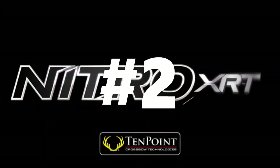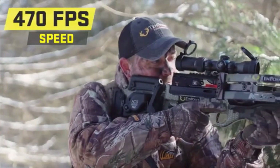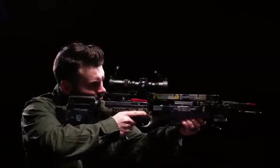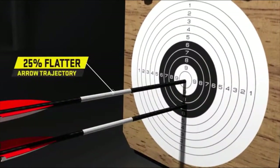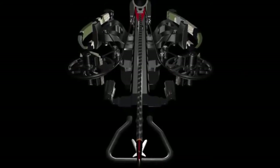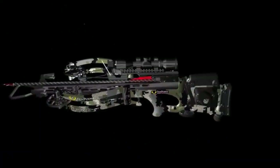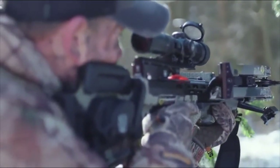Feed your need for speed — meet the new TenPoint Nitro XRT. Unleashing speeds up to an industry-first 470 feet per second and generating a jaw-dropping 190 foot-pounds of power, the ultra-smooth Nitro XRT reduces arrow drop by 25%, generating precision downrange accuracy and devastating knockdown power. The Nitro XRT is engineered with a reverse-draw bow assembly featuring a center-mounted riser that provides superior balance. By shifting the riser from the front of the crossbow to its center, the design eliminates the nose-heavy feel of traditional crossbows, making it easier to hold steady and keep the crosshairs locked on your target.